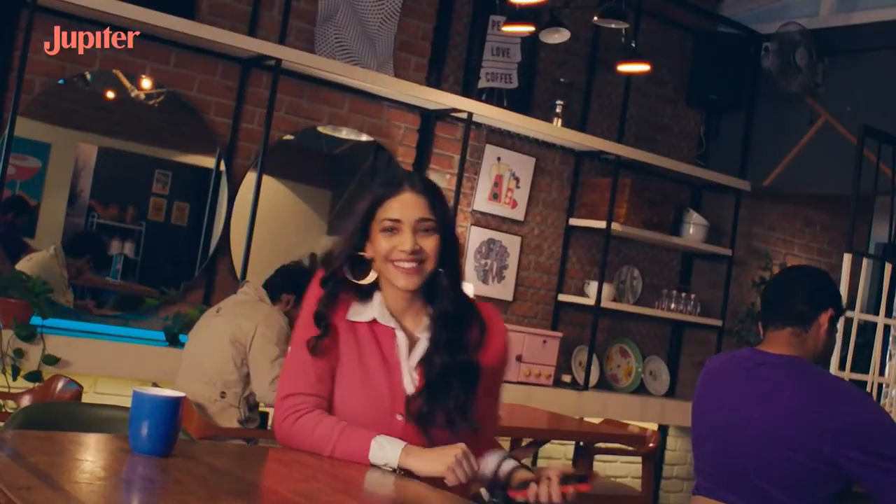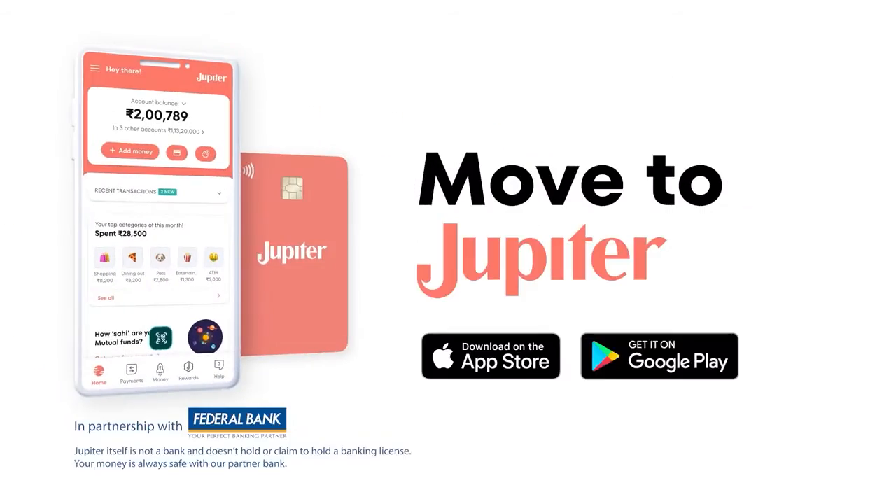So how's Jupiter? It's simple, better banking. It's Jupiter.